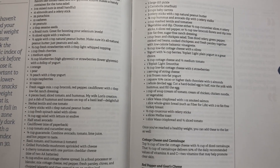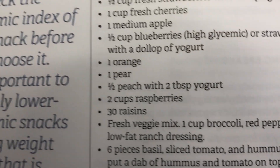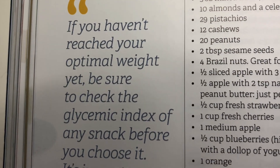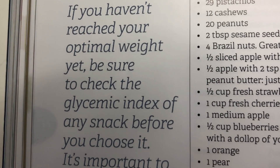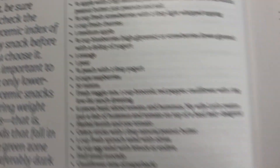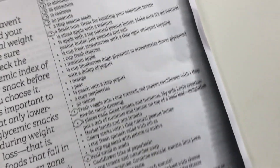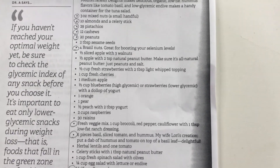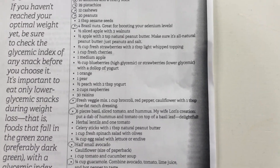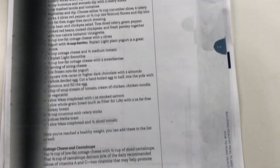I have Dr. A's book open to the fuelings page — you can find it on page 278. I do want to point out what it says in the sidebar: if you haven't reached your optimal weight yet, be sure to check the glycemic index of any snack before you choose it. What I did is I made copies of these pages and went through and circled the ones that would work on the 5-and-1, which I am currently doing. Then I made up a grocery list and went shopping.